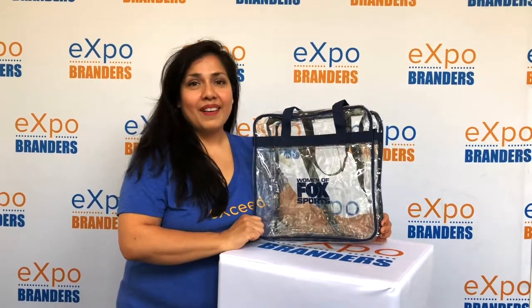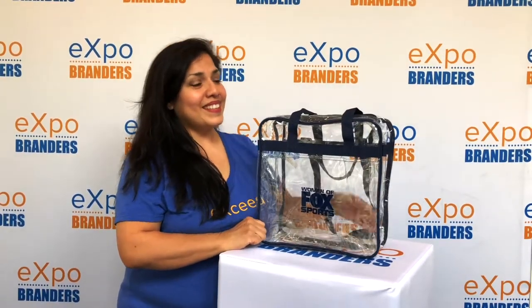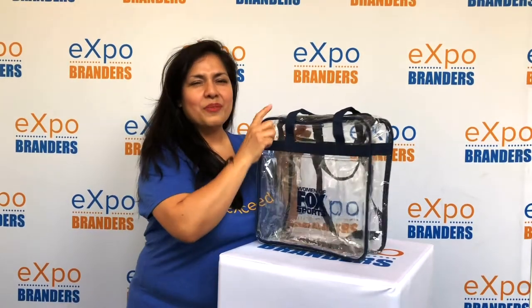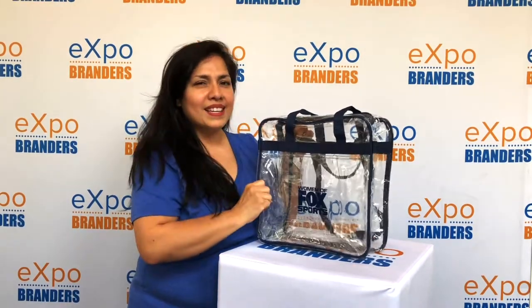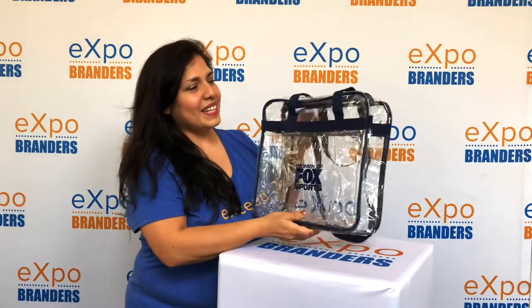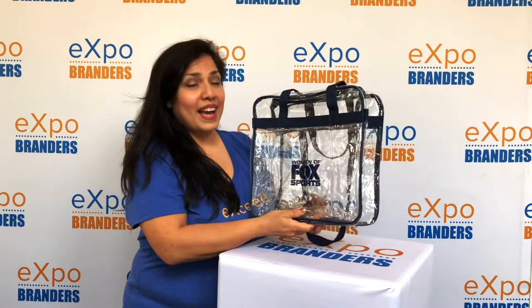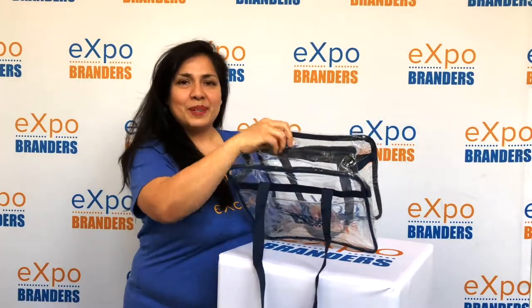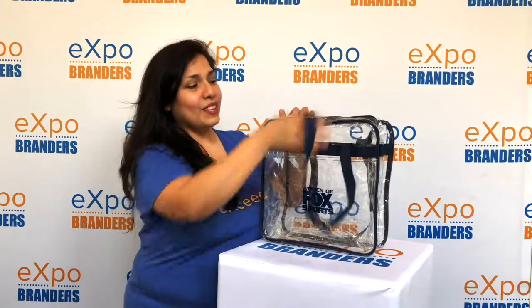Hi, I'm Connie, your Expo expert. Today we're going to talk about our NFL game day tote. This is a beautiful bag with great thick 3 millimeter clear plastic — very sturdy, great quality, great feel in the hands. It comes in blue, red, black, and royal, and includes a double zipper, which is very handy, and a large front pocket.